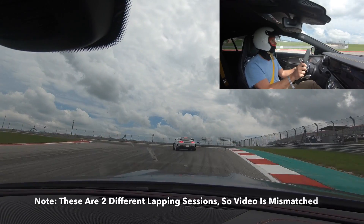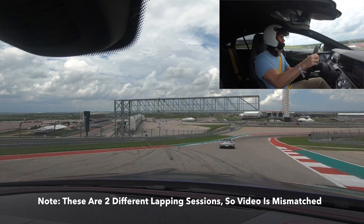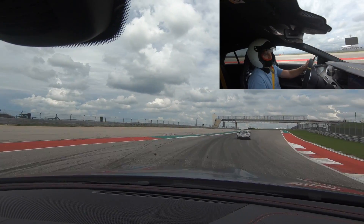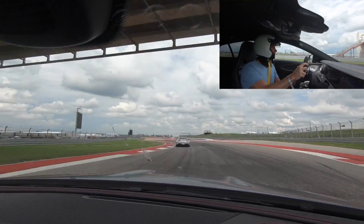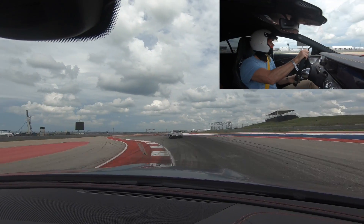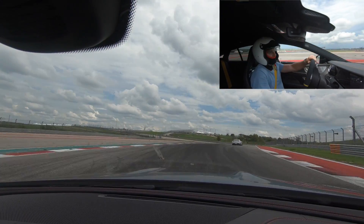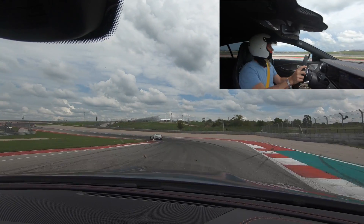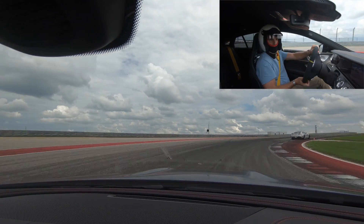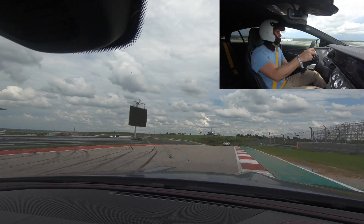Starting our actual first lap here — we had a warm-up. The car is also very good. It's heavy, but it also is very happy to do what you want. This is so funny — I've never actually had a lead-follow where the lead driver is actually getting on it. This is great.